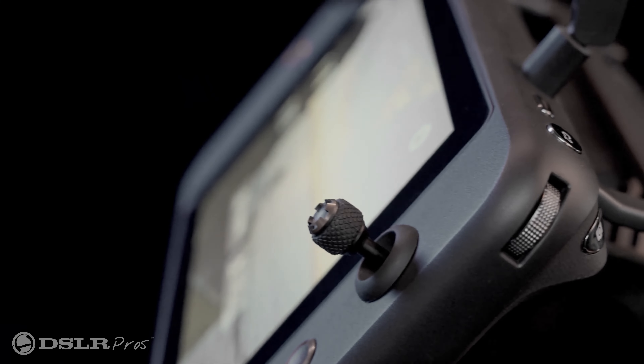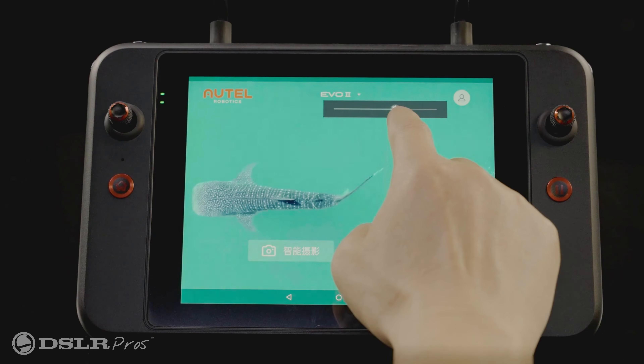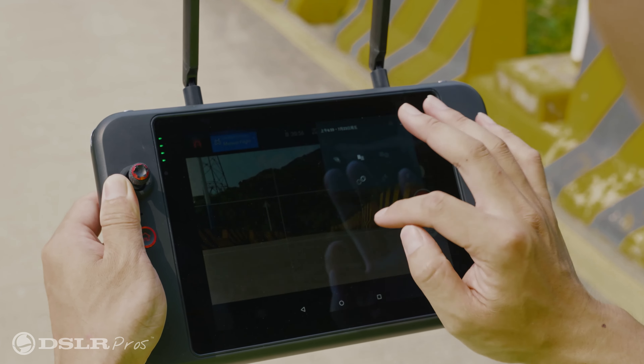This drone has its own dedicated smart controller with a big bright screen that's easy to see during daylight conditions. The large screen gives you the ability to have situational awareness that is much needed for the pilot, to be able to read the telemetry and see what's going on in the field.